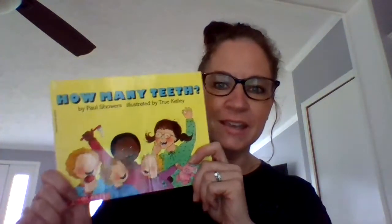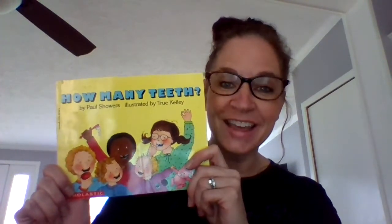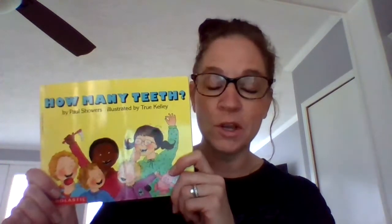Hi JK friends. One of our information books this week is How Many Teeth. I know some of you are starting to lose teeth and we all have teeth and we need to take care of them and this book is all about things about your teeth. So read it and find five facts that you learned from it and have someone help you write them down, then take a picture of you with your five facts and send it to Mrs. Marsco.